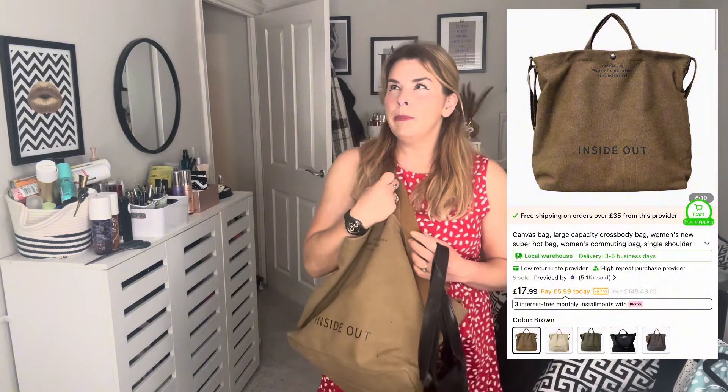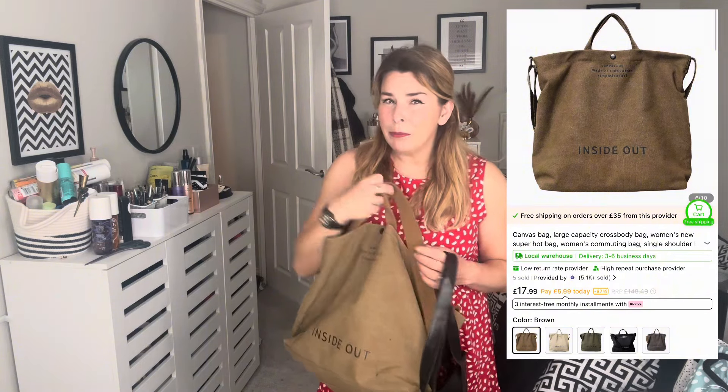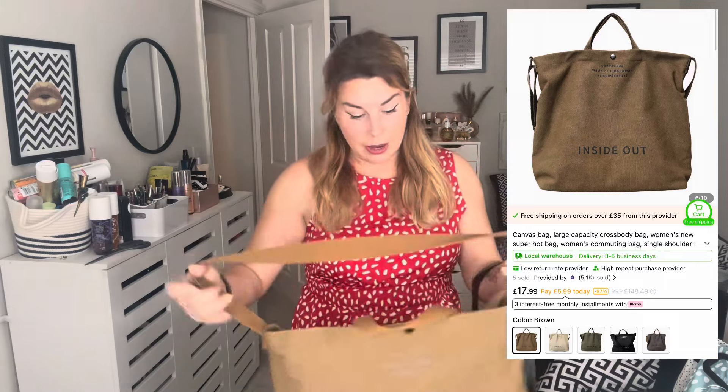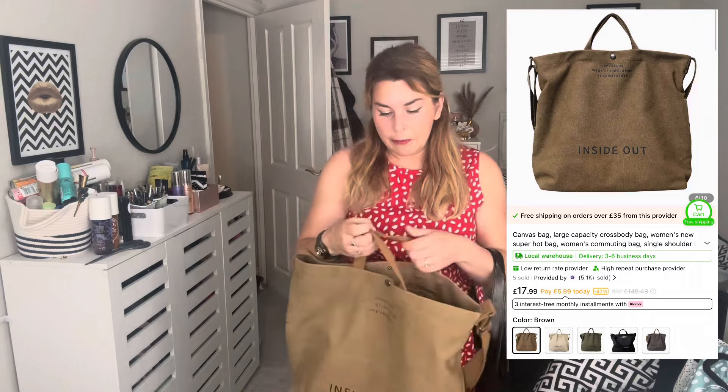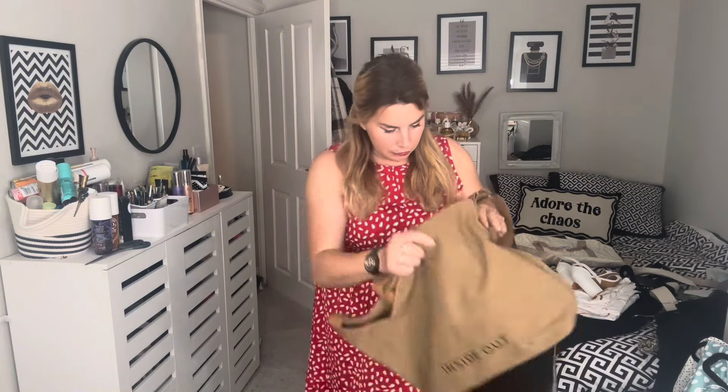I've worked with Temu for four or five collaborations now and I absolutely love it. I love the fact that they keep coming back - it's a privilege to work with them. They sent double the stuff this time and said keep it all and do what you like with it. So I decided we're going to give it to the women's refuge - it'll come in handy for someone who needs it. I told them and they were over the moon about it, so thank you to Temu for that.